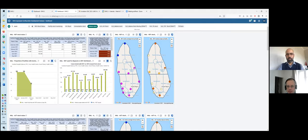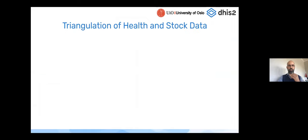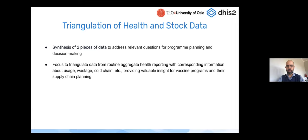Now on triangulation of health and stock data — partly what George presented with dashboards — this is part of the power of having stock and health data in the same location. Triangulation means synthesizing two pieces of data to address relevant questions for program planning and decision making, focusing on routine aggregate health reporting brought together with stock or logistics data. Indicators are based on WHO, UNICEF, and CDC recommendations, and some of this is based on tests conducted by the implementation team in different countries.